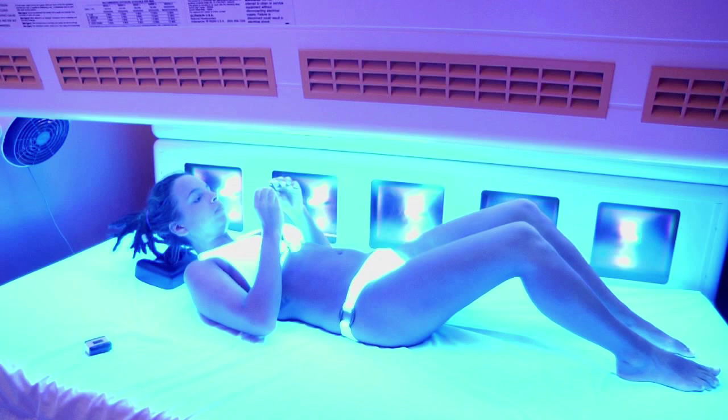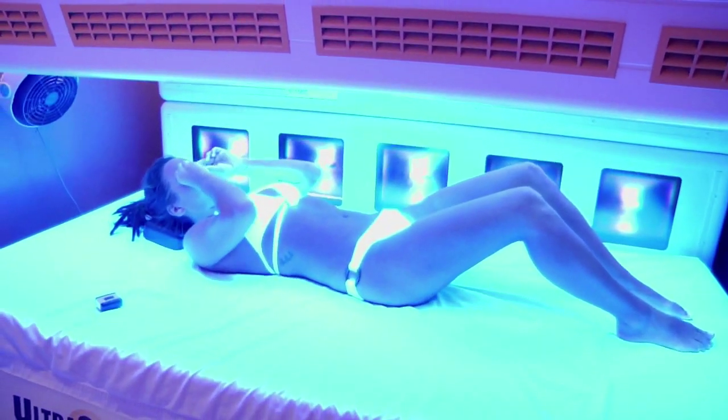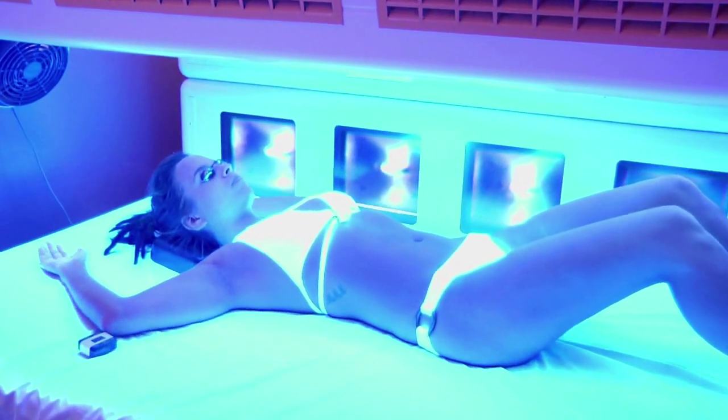Your level two is going to be closer to your outdoor sun tanning, because it has a little bit more of that stimulant UVB ray in it. Our level ones and level threes have much more control. They have less of that UVB ray and more of that UVA ray. Be sure to speak with your salon employee about which level bed is going to give you the results that you want and work the best with your skin type.